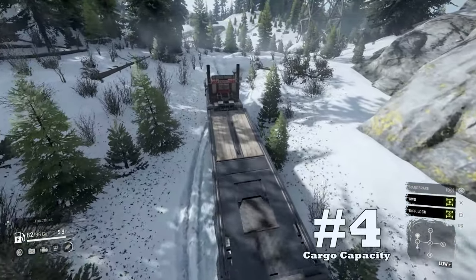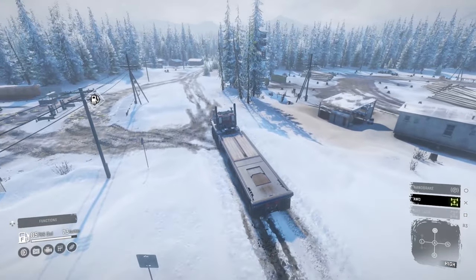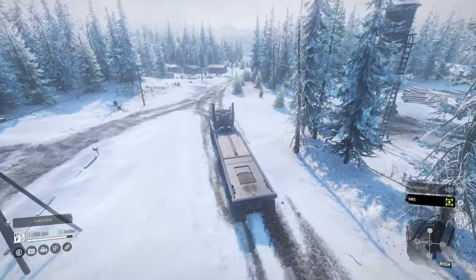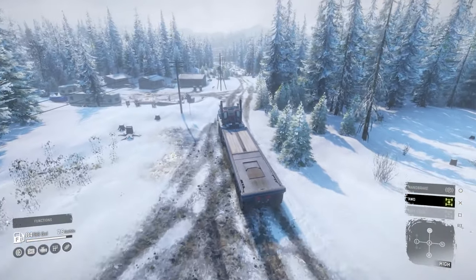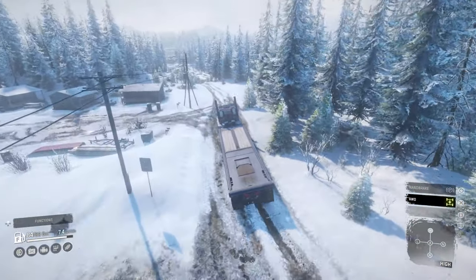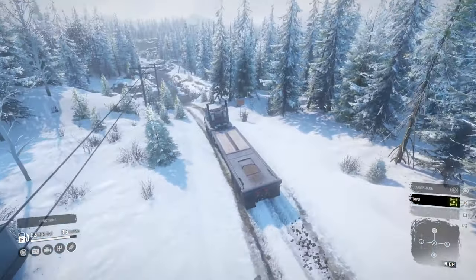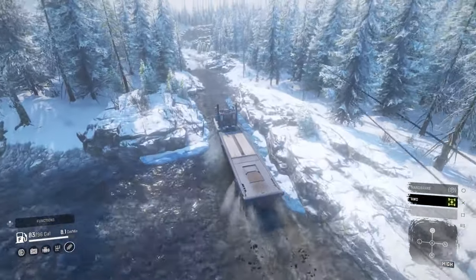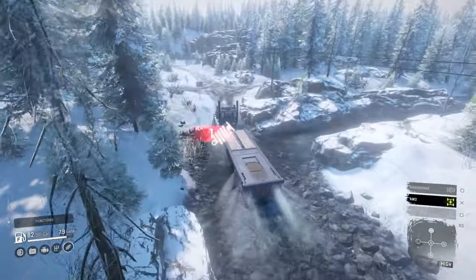Upside number four: cargo capacity. The long frame on the Western Star is great for what it does best — hauling large amounts of cargo. It's the only vehicle in the game that can transport four slots of cargo on its frame. This will allow players to deliver large amounts of cargo without semi-trailer use. Trailers can be pretty hard to handle sometimes, especially hitch trailers, so this upside makes the Twin Steer a great choice for cargo transport missions.